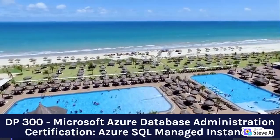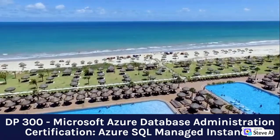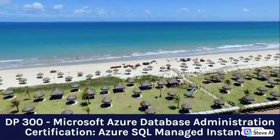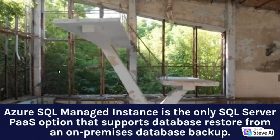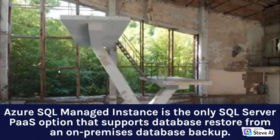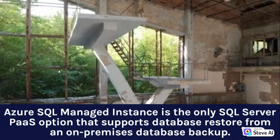DP-300, Microsoft Azure Database Administration Certification. Azure SQL Managed Instance is the only SQL Server PaaS option that supports database restore from an on-premises database backup.